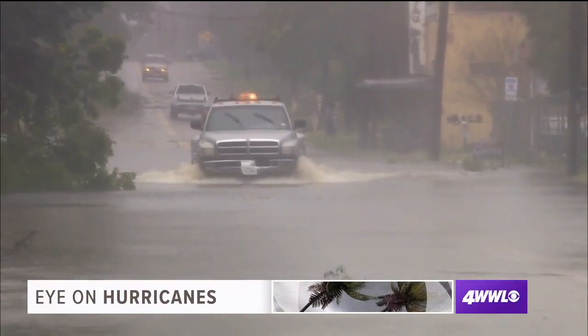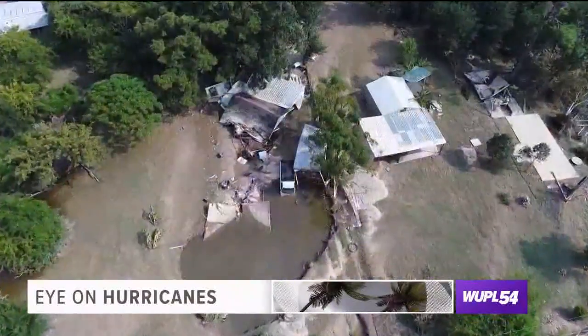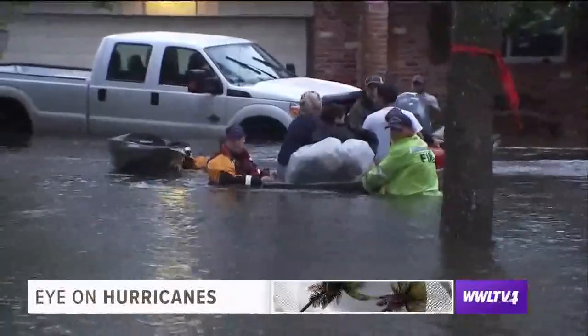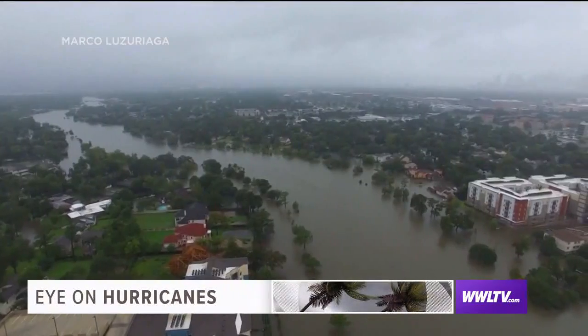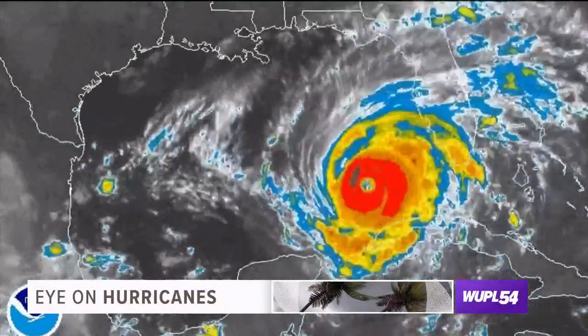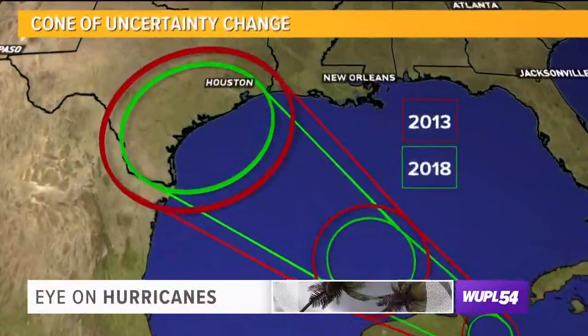One of the more difficult things to forecast is the intensity of the storm and the small-scale features that occur — like we saw in Hurricane Harvey in 2017, which made the correct forecast track but rapidly intensified into a Category 4 before landfall. We're still struggling with intensity, whether it's rapid intensification or intensity in general. We're shaving knots off, so to speak, but it's a slower process.